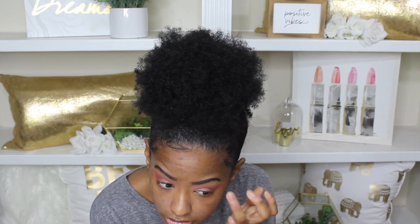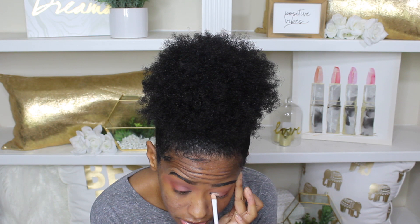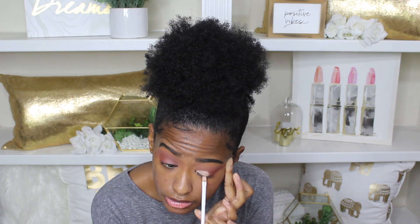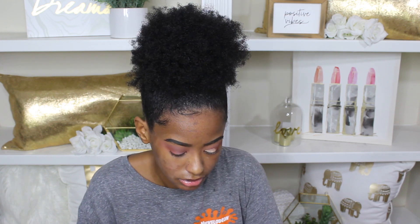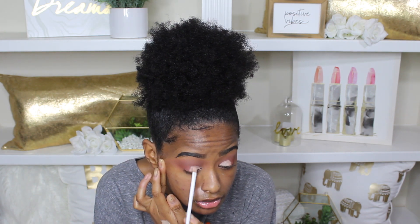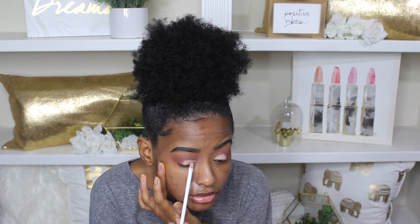So now I've decided to be extra and cut my crease. I'm cutting it using the e.l.f. Camo Concealer in the shade Medium Peach. Looking back at this, I wish I would have skipped this step and kept the eyeshadow look matte. I feel like it was giving me different vibes now that I added glitter. I just wasn't totally impressed with it.